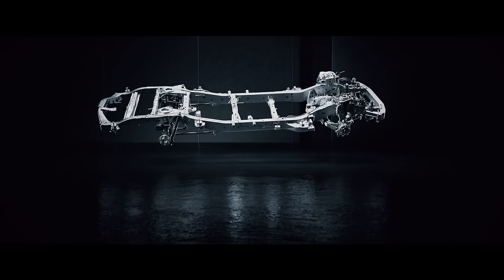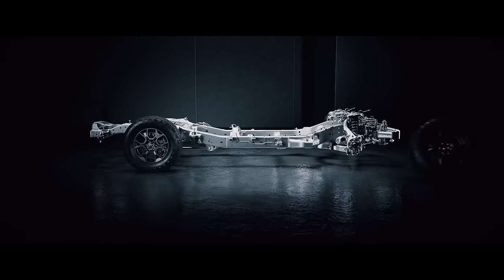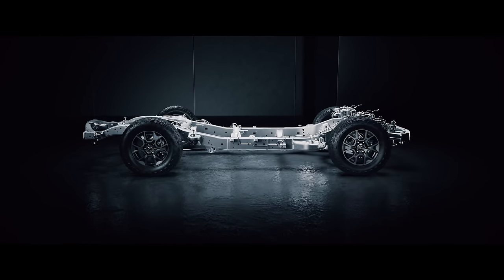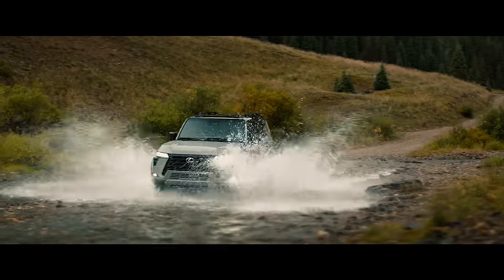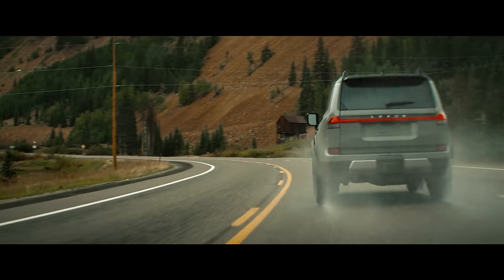The new GAF platform, a body-on-frame lightweight ladder frame construction, has elevated body rigidity and durability, significantly enhancing off-road capabilities while improving on-road performance and driveability.